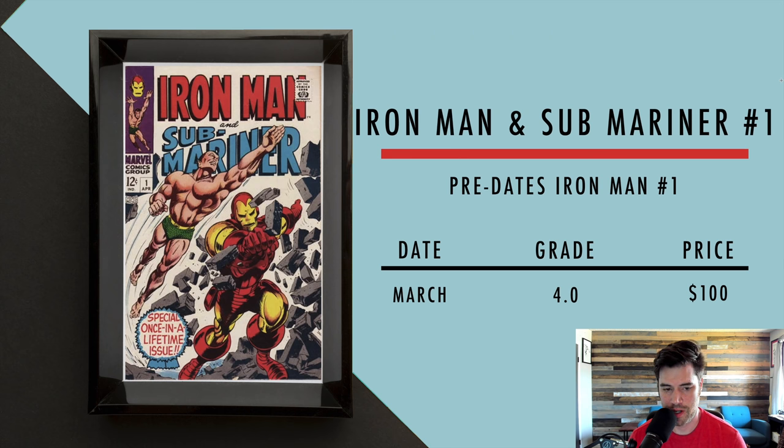Then we got Iron Man and Sub-Mariner number one. This predates both Iron Man number one and Sub-Mariner number one. Iron Man was in Tales of Suspense and Sub-Mariner was in Tales to Astonish, each getting half an issue. They put them together in this one book to test the waters, and it worked well enough that they each got their own titles. In March, a 4.0 sold for $100, and you should still be able to get one for around or under $100 today, though they don't sell that often.